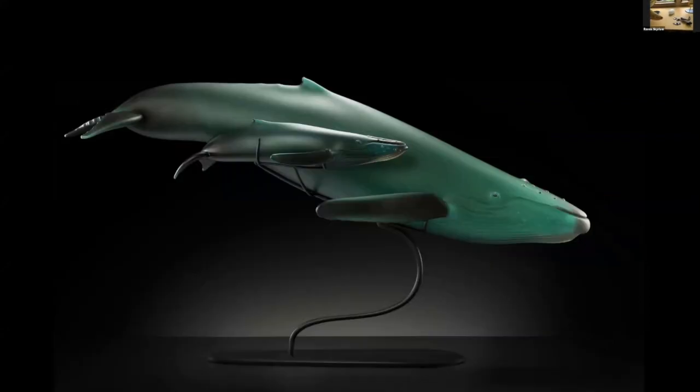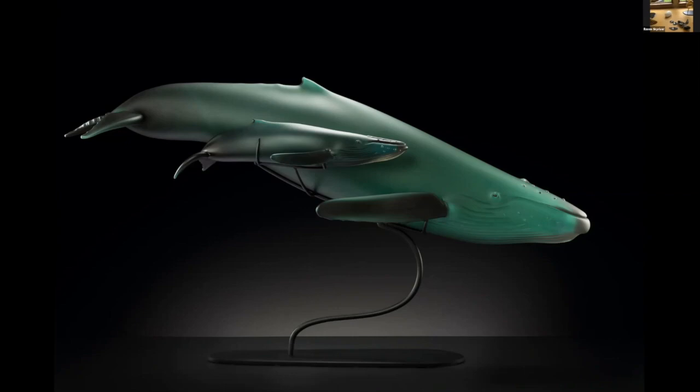This is an example of the mother and calf — it's wall mounted, a little different from the one we showed earlier. It also shows the sandblasted finish, giving that skin texture. Here's a piece that Mary and Duncan have in their gallery space — a sei whale with that detailed finish.